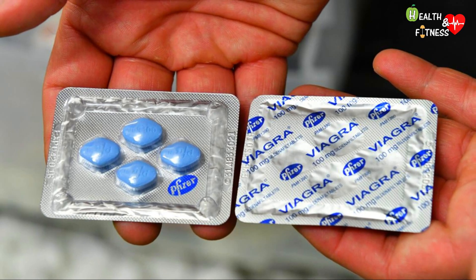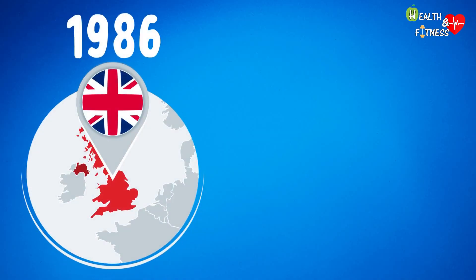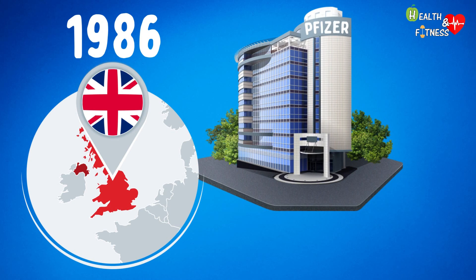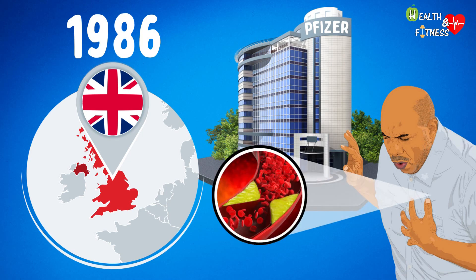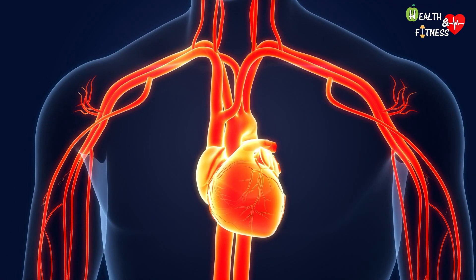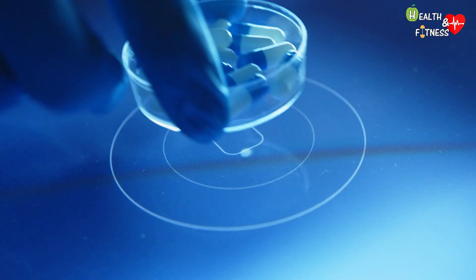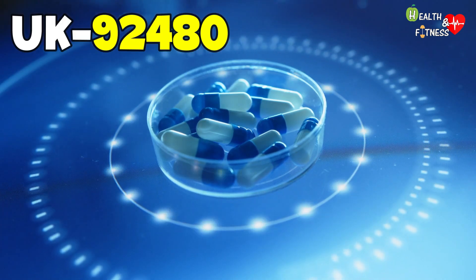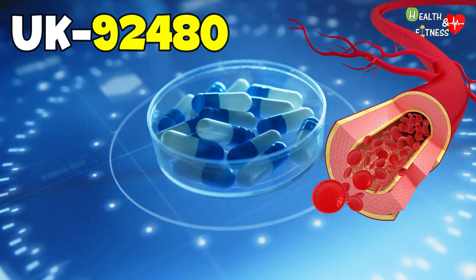To trace the history of Viagra, we need to go back to 1986 in the United Kingdom, when in a Pfizer laboratory a group of scientists was looking for new drugs against angina pectoris — a pathology that manifests itself with chest pain and a feeling of oppression and constriction due to poor blood flow in the coronary arteries. A new drug was discovered, initially named UK-92480, which was supposed to dilate the blood vessels of the heart.